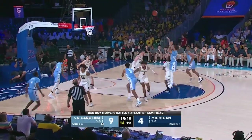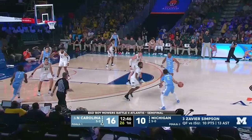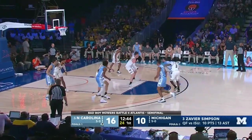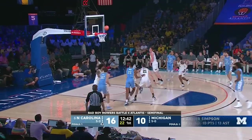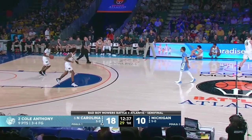Anthony gets a high screen from Brooks, pulls up from 15 straight away, looks good, and it is. Cole Anthony. The Tar Heels with five players in the scoring column already. Cole Anthony, one of those players, fading away from 15, he niftily drops it in, and Cole has come to play.